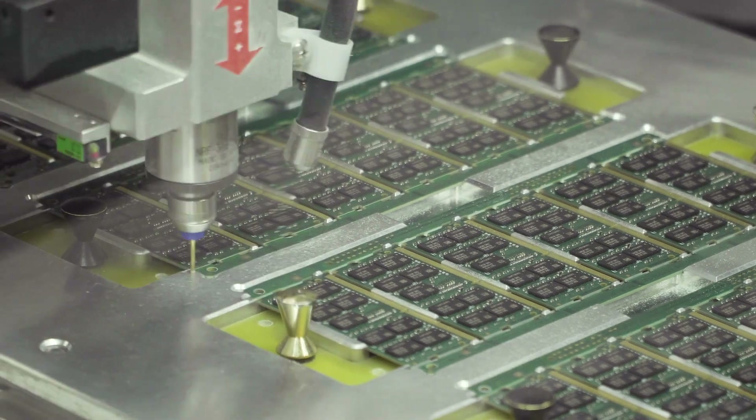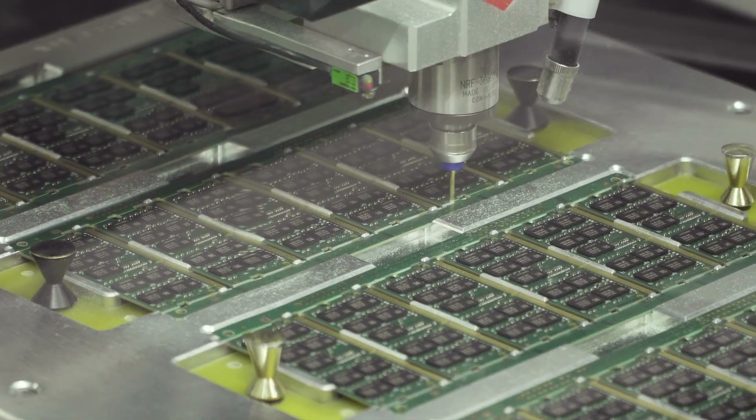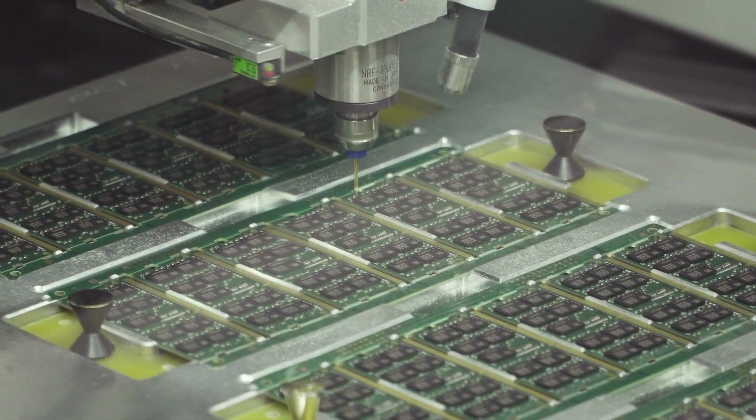At InnoDisk we use a router to do the PCB cutting. The milling cutter will follow our program settings to cut the PCB, which can reduce stress and comes with better reliability.